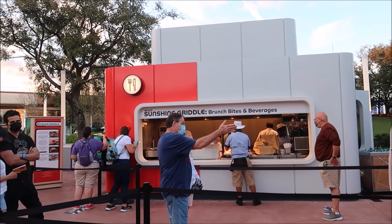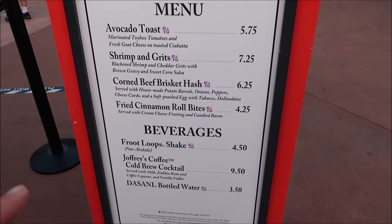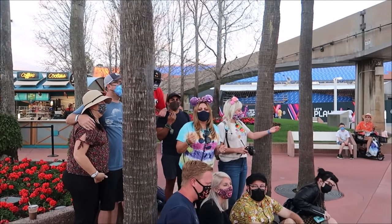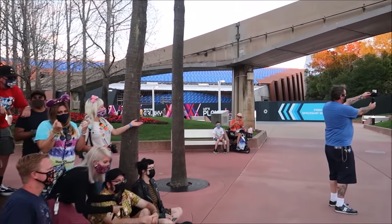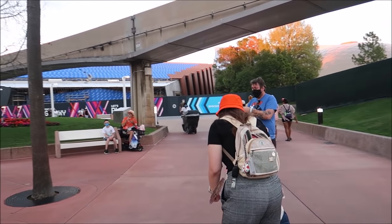We're heading toward the front of the park near Test Track, and something that's been closed for a while is being repurposed as a festival stand — it kind of makes me happy to see it being used. The donut box is now repurposed as the Sunshine Griddle Brunch Bites and Beverages! Look at all the amazing things they have: fried cinnamon roll bites, a Fruit Loop shake, and a Joffrey's cold brew cocktail which I'm definitely getting. And a good Flower and Garden Festival isn't complete without running into a bunch of friends — Adam the Woo, World of Michael, Danny 702, Theme Park Obsession, Best Life and Beyond — so many great people!